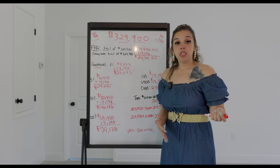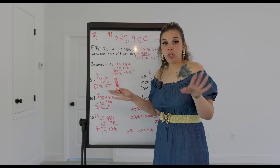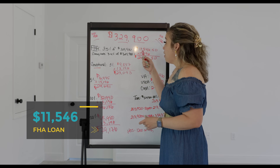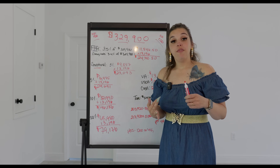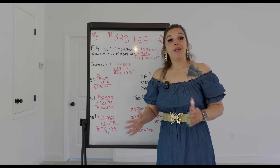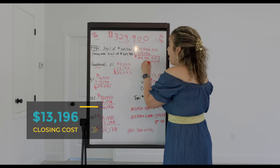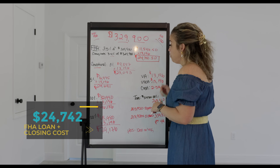There are a few different loan options when it comes to financing a home. FHA is primarily for first time home buyers — the minimum down payment is 3.5% of the purchase price. So 3.5% of $329,900 gives us $11,546.50 for the down payment. Not only do you have to think about a down payment, but also closing costs — an accumulation of fees such as loan origination fees, title fees, prorated taxes, transfer fees, and so on — usually around 3 to 4%. I always do 4%, so 4% of the purchase price is $13,196. That gives us a cash to close of $24,742.50.